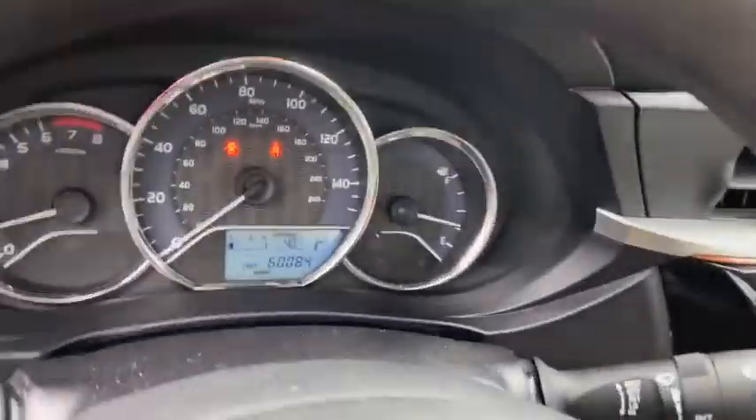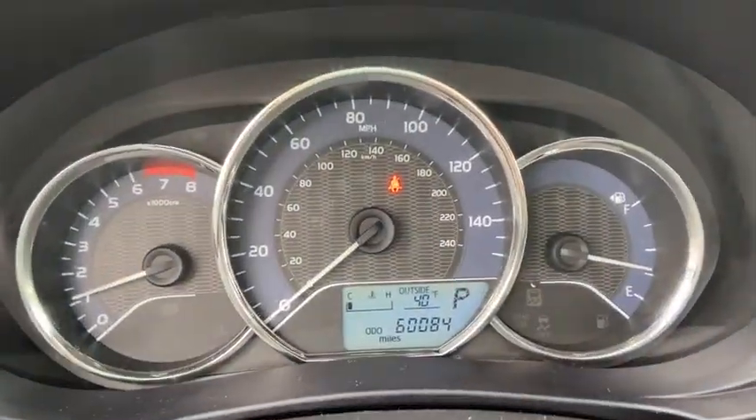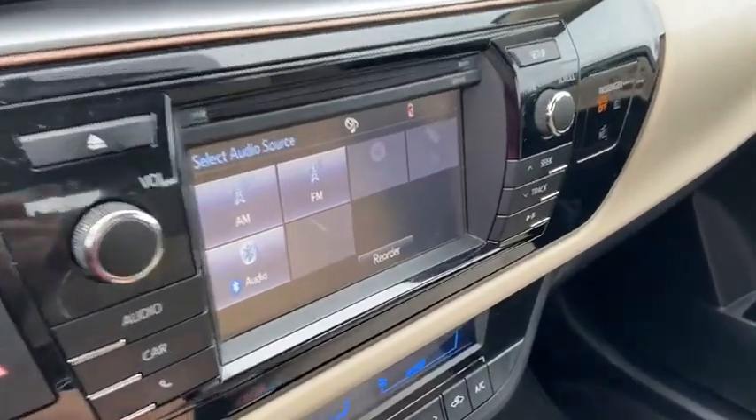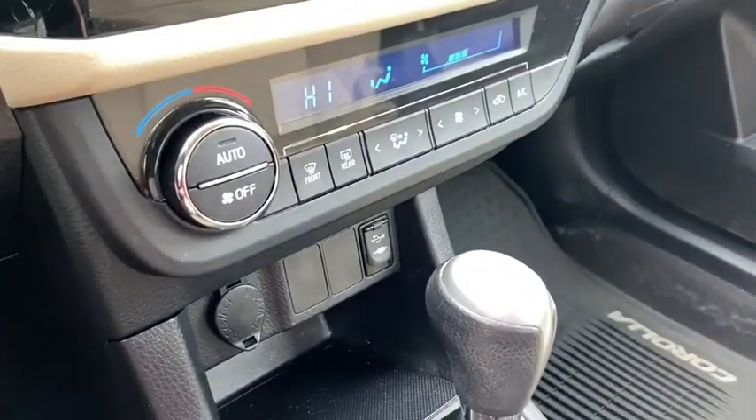Electronic stability control, power windows, CD player, trip computer, brake assist, tachometer, tilt steering wheel, front bucket seats, front reading lamps, driver vanity mirror, passenger vanity mirror, low tire pressure warning.